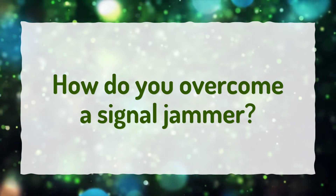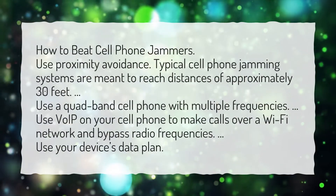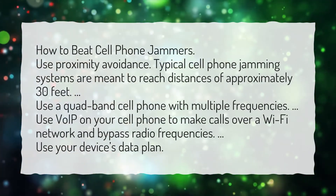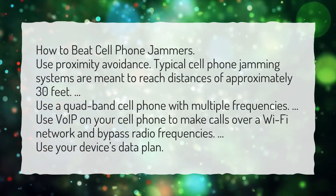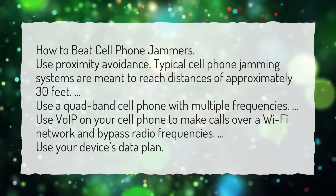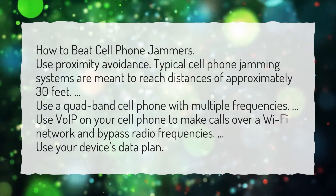How do you overcome a signal jammer? How to beat cell phone jammers: Use proximity avoidance — typical cell phone jamming systems are meant to reach distances of approximately 30 feet. Use a quad-band cell phone with multiple frequencies. Use VoIP on your cell phone to make calls over a Wi-Fi network and bypass radio frequencies. Use your device's data plan.